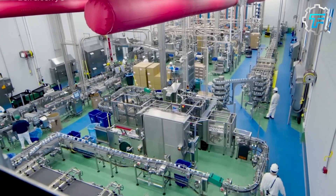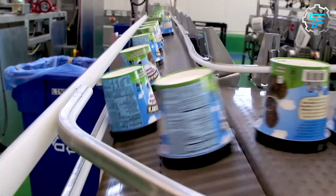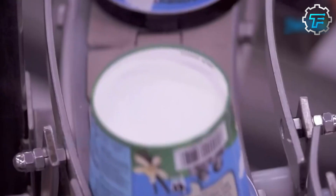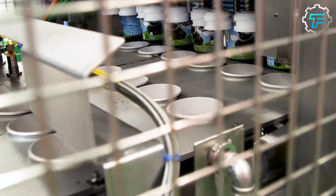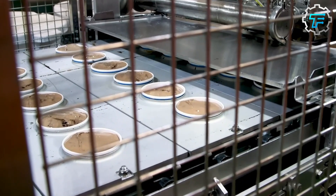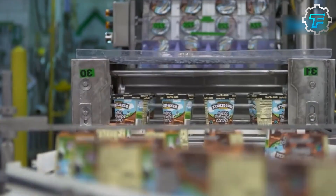Now it's time to package the ice cream. On the way to the filling machine, the ice cream passes through a machine called a variegator, which adds small amounts of caramel fudge and peanut butter to it before it is pumped into the filling machine. Here, already branded cups are filled with pre-measured quantities of ice cream, and about 120 cups are filled per minute. The machine then seals them and sends them to another machine, which inscribes expiration dates on each cup.